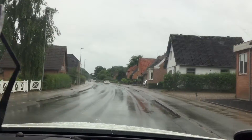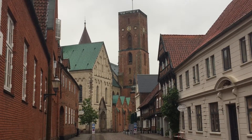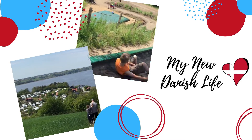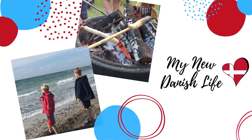It's a rainy day in Denmark, but that's not going to slow us down, because we're off to Ribe, Denmark, in the southwestern part of Denmark's peninsula. See just what we love about this ancient town. Come along as my Danish husband and our two sons show this American what it means to live a life in Denmark — my new Danish life.